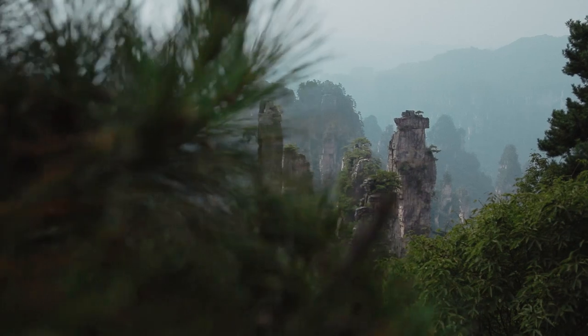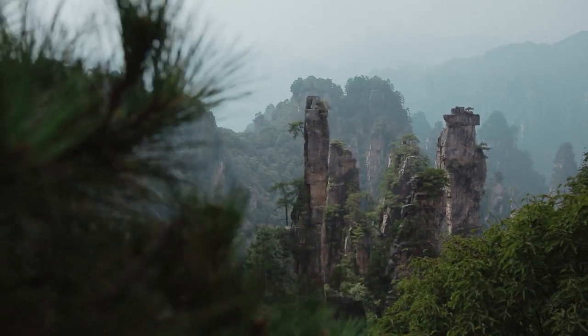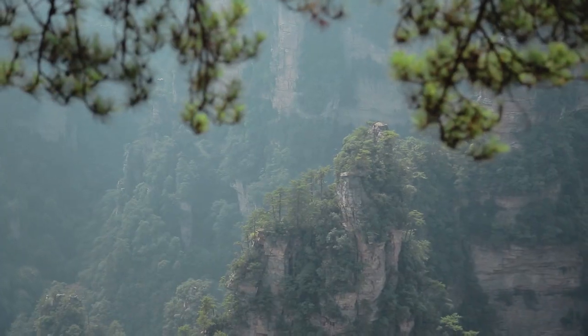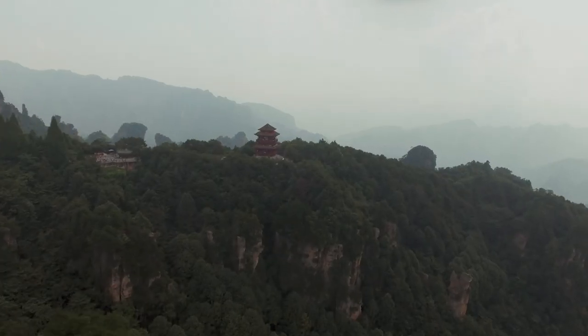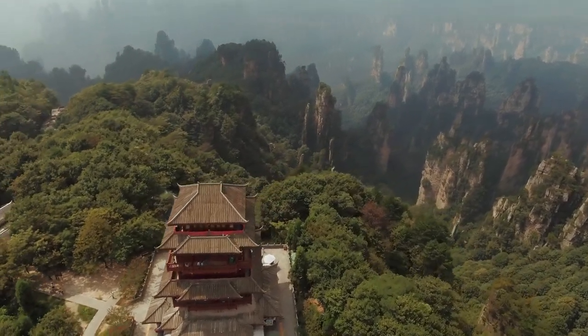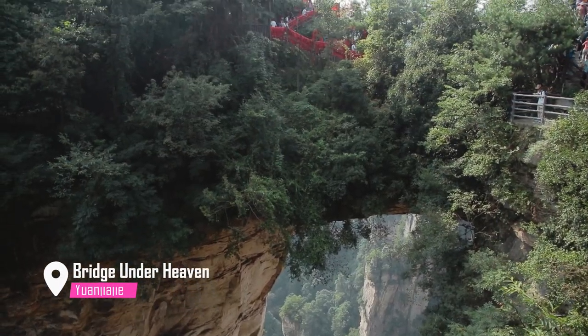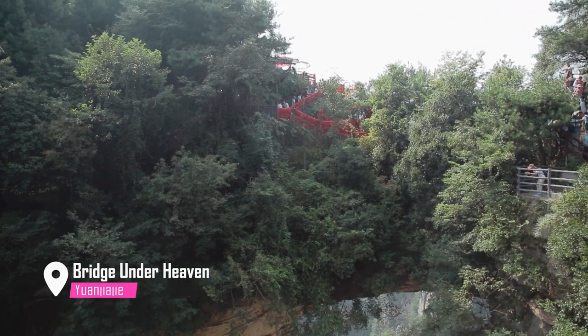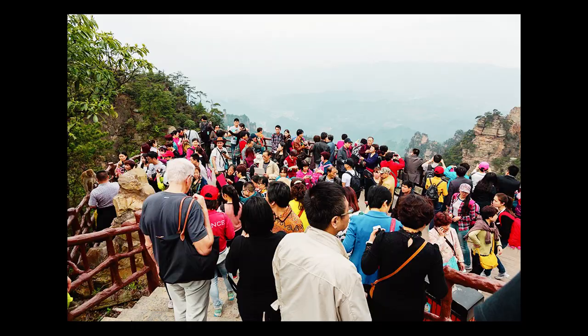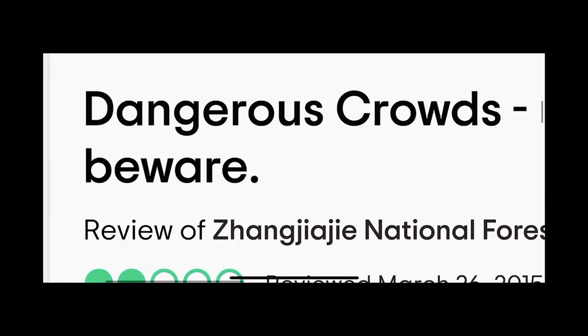You've seen Avatar, right? Well, this park is where they drew inspiration for those floating mountains. The movie was such a massive hit that even the Chinese government decided to get in on the action, renaming some spots including the Hallelujah Mountain and adding movie-themed names. But unfortunately, the park became a victim of its own success — every year its fame draws even more tourists.